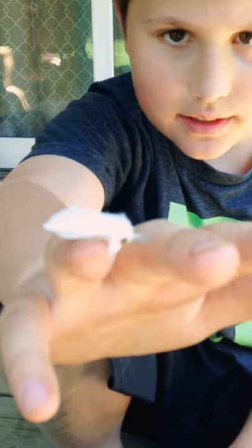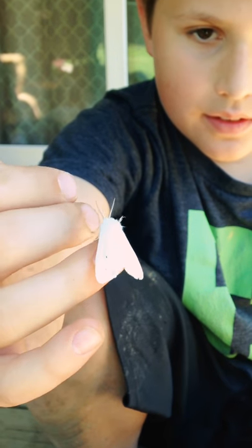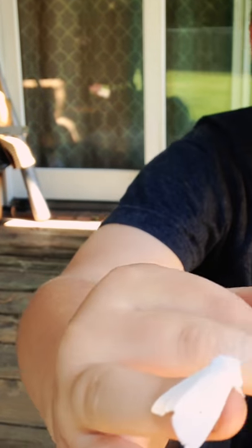Hi guys, for today's animal catching video we have found a very pretty white moth. I'm going to give you a look — it's completely white except for some yellow on the bottom, and that is the only thing.